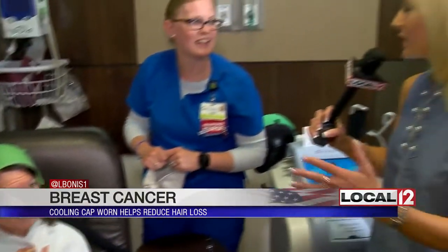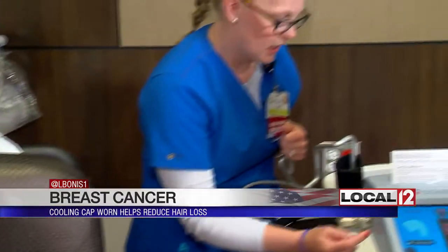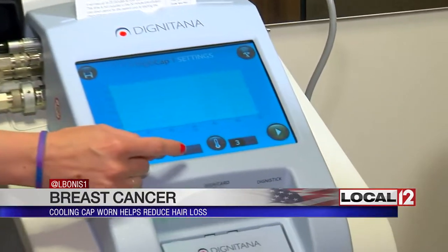At some point they're going to make these look more like those stylish caps they have in London and all that. It is, however, a statement of choice. When you're given this diagnosis, patients lose that sense of control. So it's a great thing to offer to our patients.